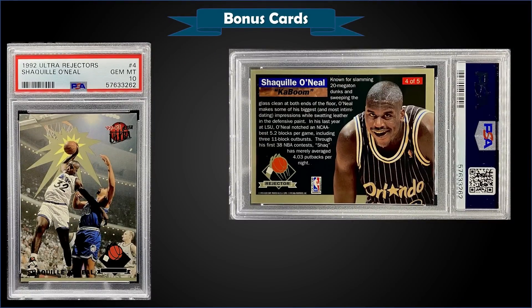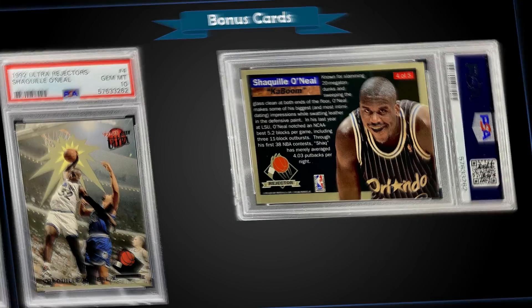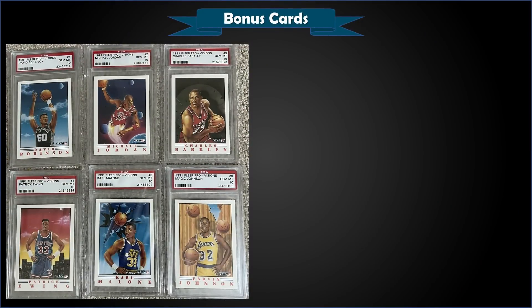From 1992 Fleer Ultra we have the Shaquille O'Neal Rejecters rookie year insert graded Gem Mint PSA 10, sold at auction for $403 in the Gem Mint slab. The Shaq rookie card pop is at 388. The Rejecters were inserted 1 in 26 Series 2 foil packs of '92 Ultra.